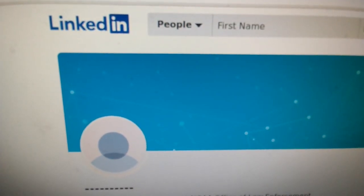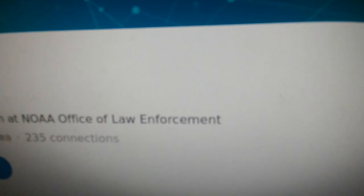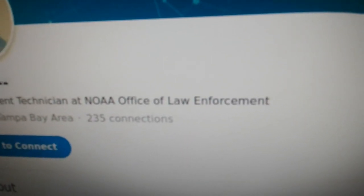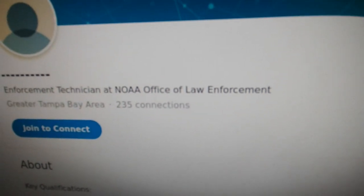A quick Google search of that name in that area and we got LinkedIn. Now things are making sense — he works for law enforcement, that's why there's no voter registration and the house is blurred out. You can learn a lot just from the internet.